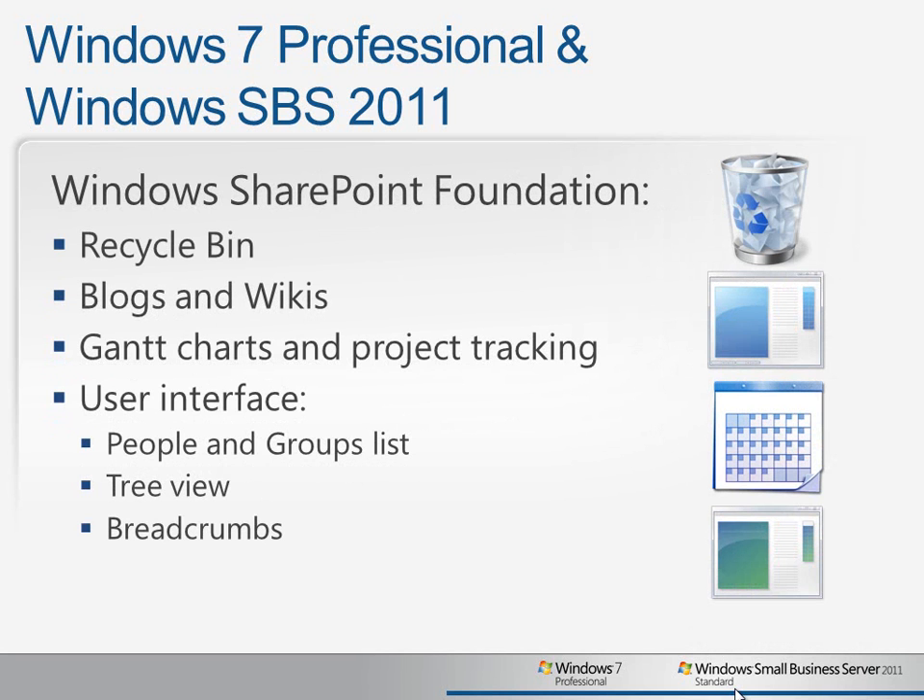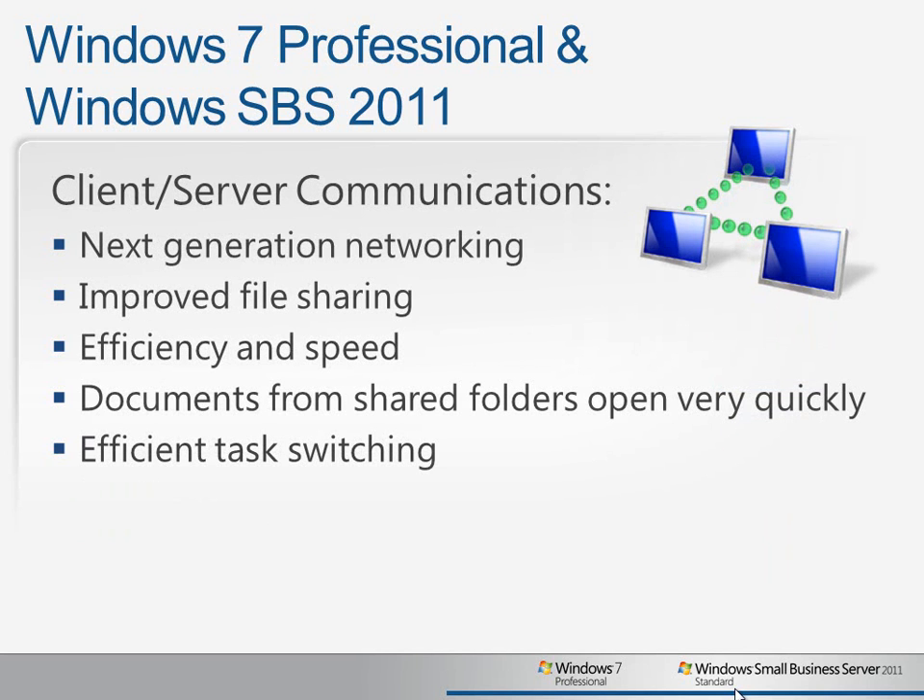SBS 2011 also includes SharePoint Foundation 2010, which runs a lot more smoothly than the older versions of SharePoint on legacy SBS 2003 systems. Now users can really take advantage of the collaboration capabilities and new features, including the recycle bin for document recovery, blogs and wikis to help them share information better, Gantt charts and project tracking, which can help with project management, and a host of user interface improvements, allowing them to see people and groups more easily, tree views of the documents in the environment, and breadcrumbs for easier navigation. Together with Windows 7, SBS 2011 provides next-generation network communications with great improvements in file sharing capabilities and performance, providing users with better efficiencies and quicker access to their files.